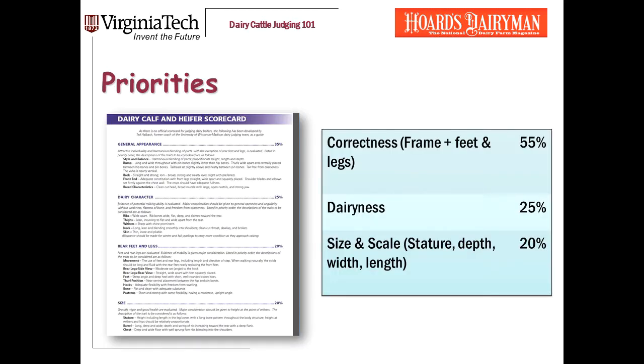A lot of times students tell me that judging heifers is more difficult for them than judging cows, and I don't disagree. One of the challenges is that there's no official PDCA scorecard for heifers the way there is for cows. A few years ago, the faculty and staff at the University of Wisconsin at Madison developed and distributed a proposed scorecard for judging heifers that's been widely adopted. We've modified this just a bit, combining categories for simplicity.